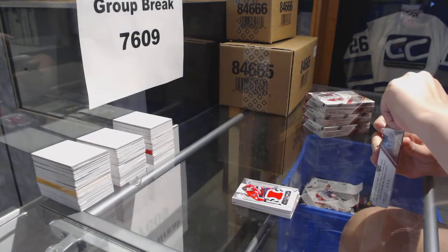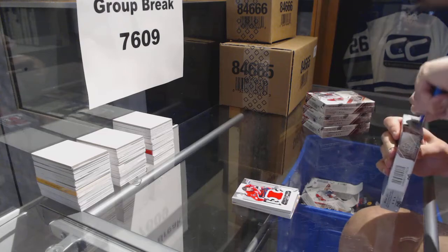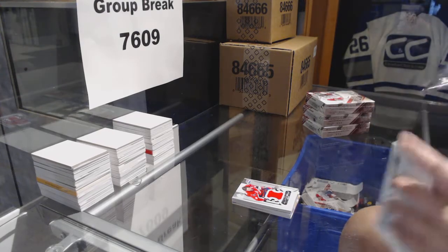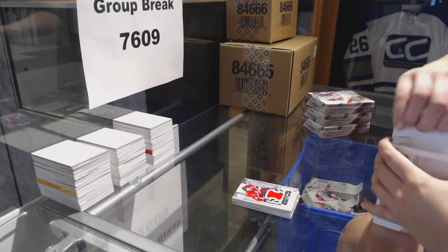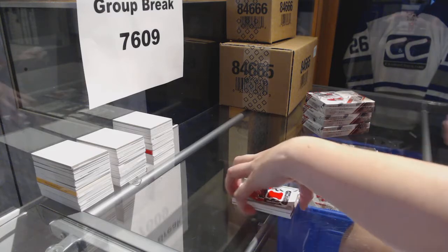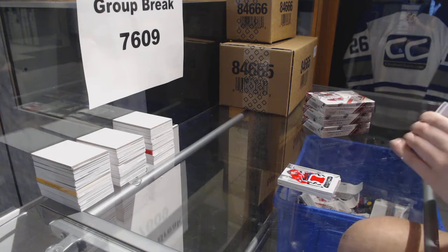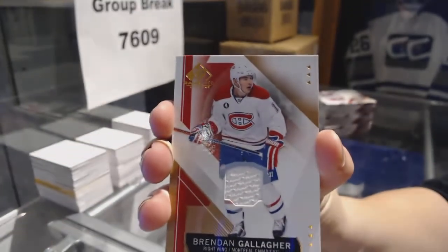On to box two. We've got a jersey for the Montreal Canadiens, Brendan Gallagher.